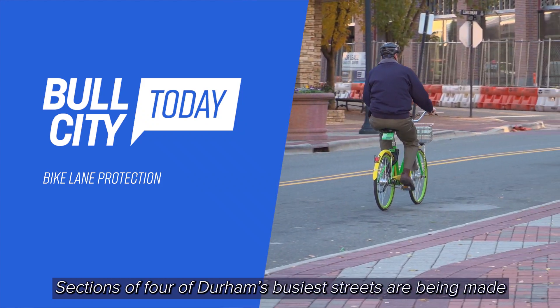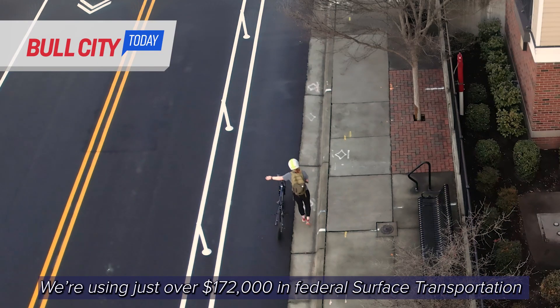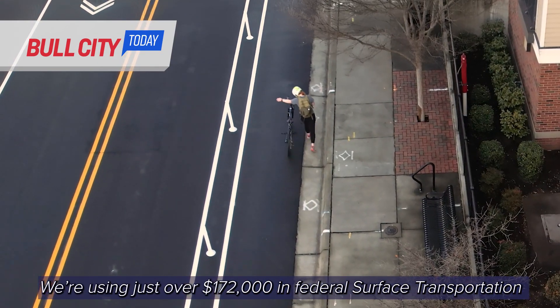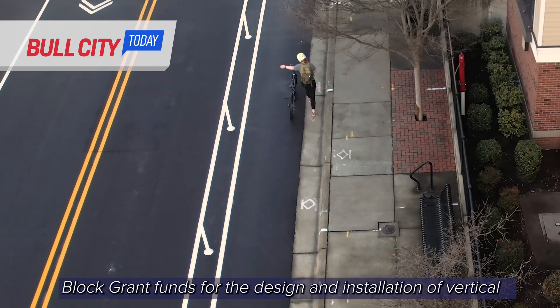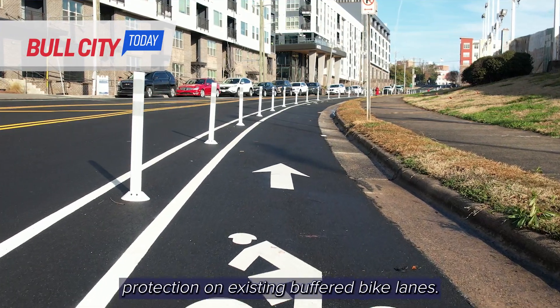Sections of four of Durham's busiest streets are being made safer for cyclists. We're using just over $172,000 in federal surface transportation block grant funds for the design and installation of vertical protection on existing buffered bike lanes.